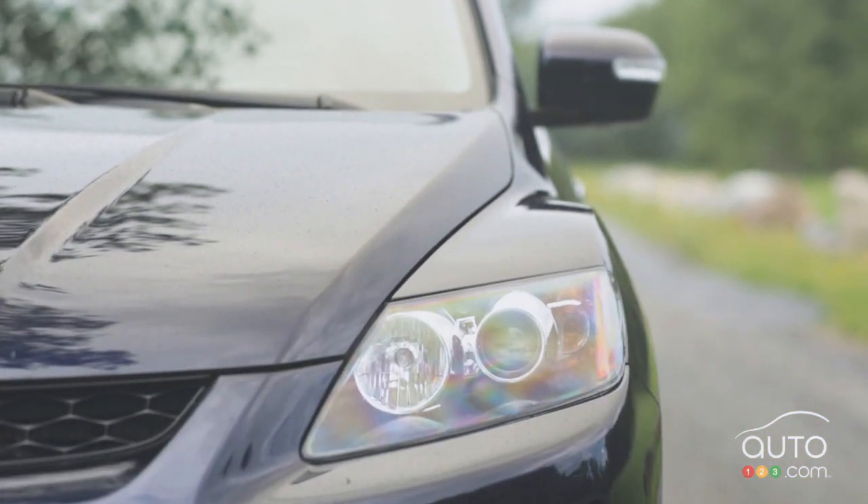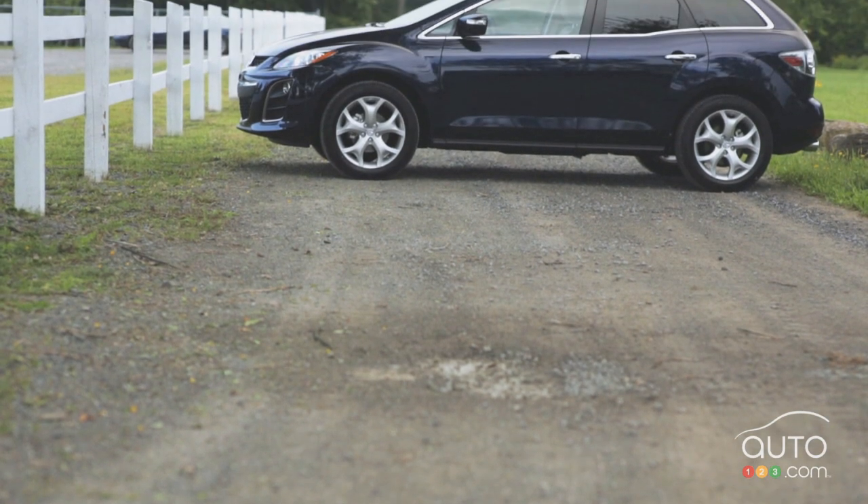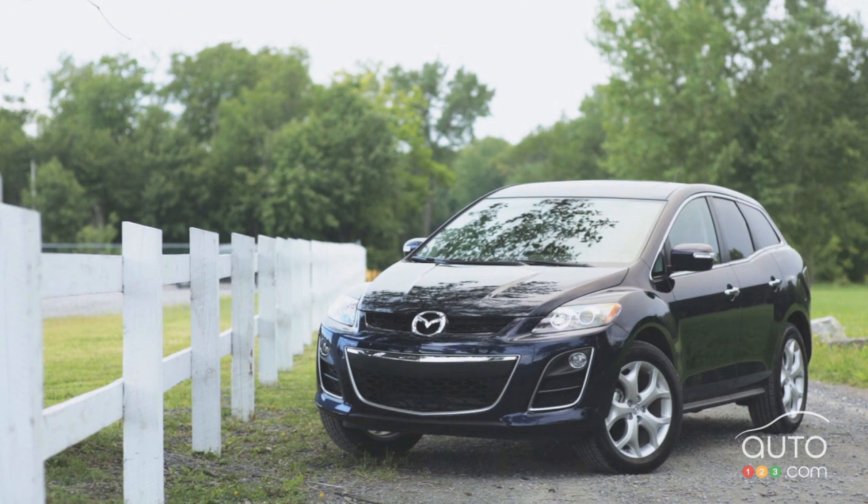In the same class as the CX-7, we have the Acura RDX, Kia Sportage SX, Subaru Forester 2.5 XT and the Volkswagen Tiguan. I'll see you soon, buddy.